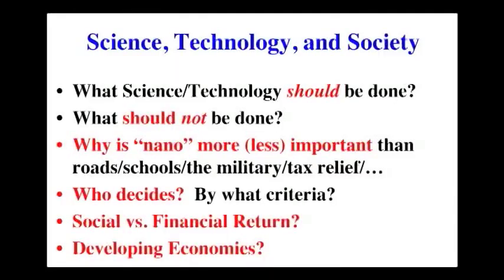Well, you say it's a good thing to do — of course it's a good thing to do. But is it a better thing to do than trying to figure out pharmaceuticals that would prevent Alzheimer's disease or rewire the brains of crack babies so that they have productive lives? You can't do everything, so you have to make choices. One of the choices here is what should be done, what should not be done — particularly, is nano more or less important than roads, schools, the military, or tax relief? And then who decides and what are the criteria?